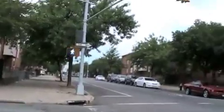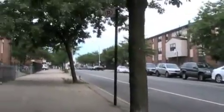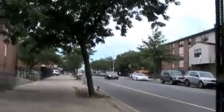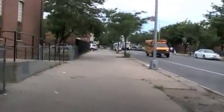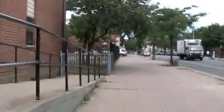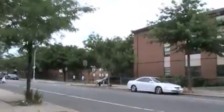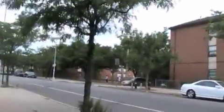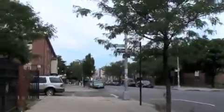We're almost done with this video. And this is Harmon Street. Makeshift fence — must have had a car go right through there.